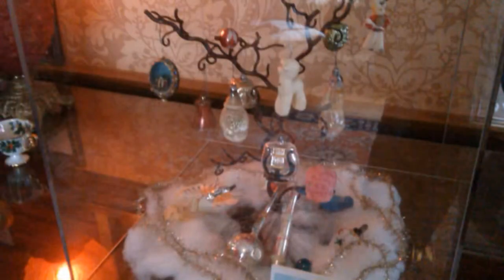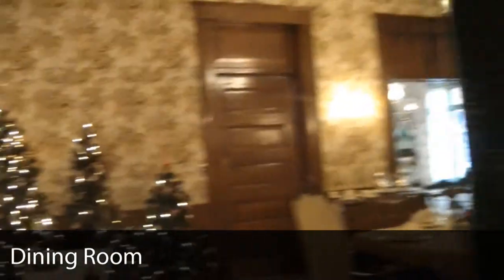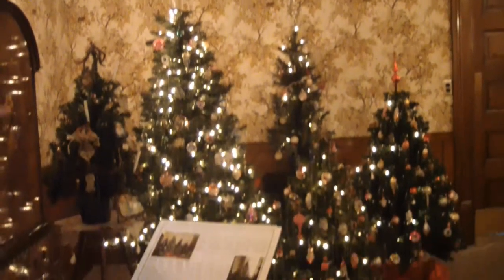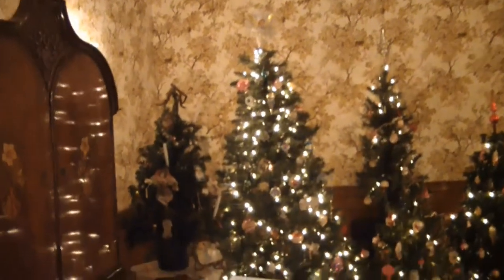They also had, because electric lighting was not very common around the turn of the century, candle lighting on Christmas trees. Let's go into our dining room. Our dining room Christmas trees cover everything from 1900 all the way up until the 1950s. Our 1900 tree, you can see, is the one with the candles on it.